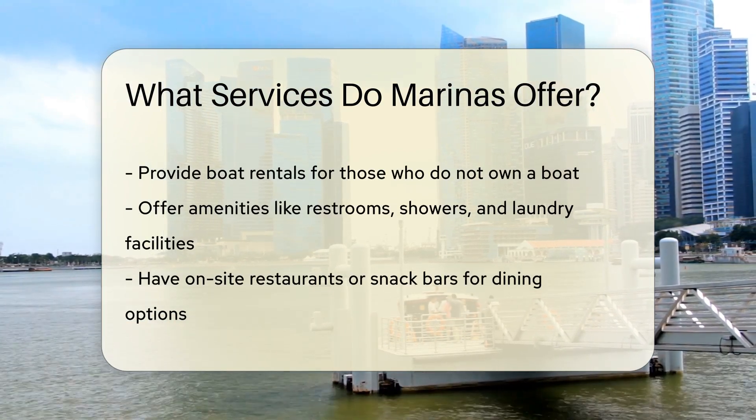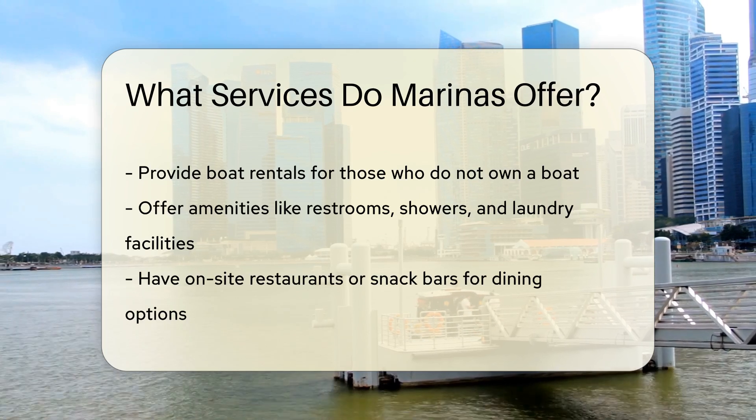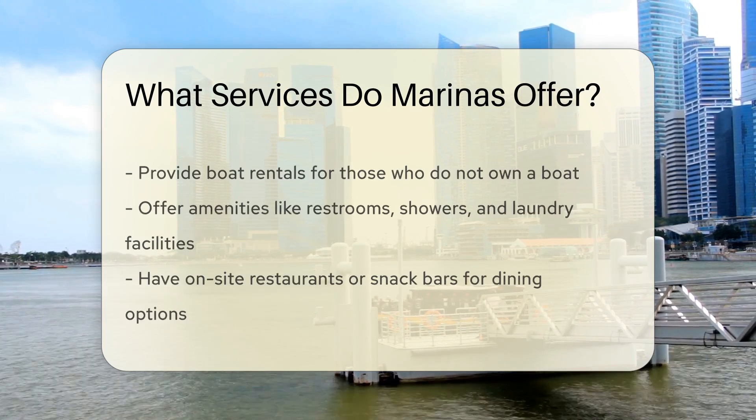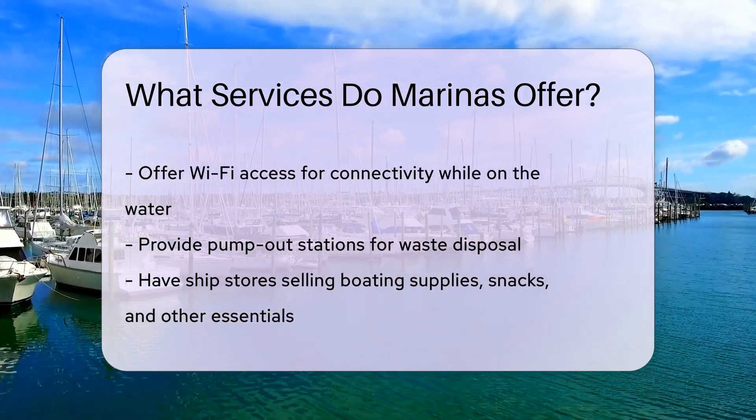Marinas frequently have on-site restaurants or snack bars for dining options. Many marinas offer Wi-Fi access to keep you connected while on the water. Some marinas provide pump-out stations for waste disposal, keeping the waterways clean.